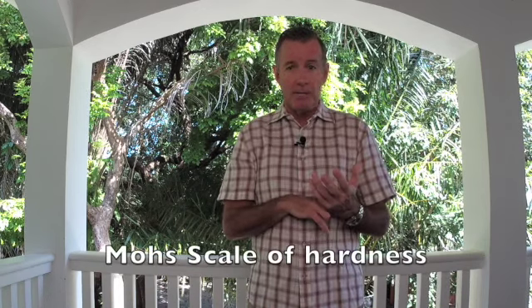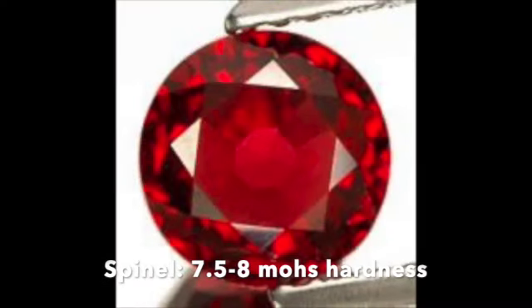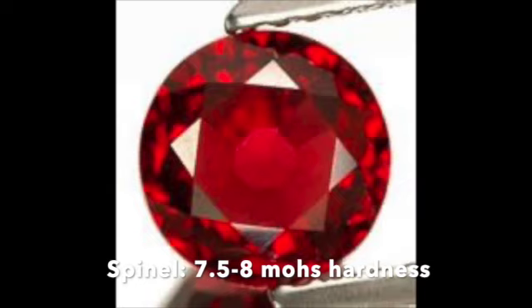There's also that thing called the Mohs scale of hardness. The Mohs scale of hardness is literally the ability for one gem to scratch another gem — the hardness, the ability to withstand scratching. If you take a look at ruby, it is a nine on the Mohs scale of hardness — diamond being a ten, ruby being a nine. Spinel is a little bit more like a topaz or a beryl, because it's a seven and a half to an eight on the Mohs scale of hardness. Once you test that hardness, it cannot be a ruby.